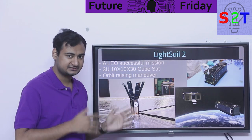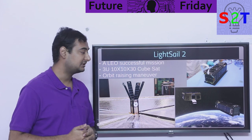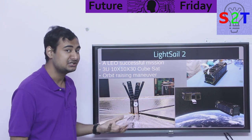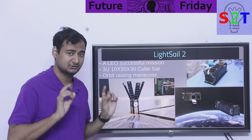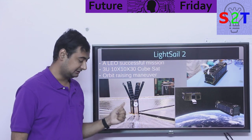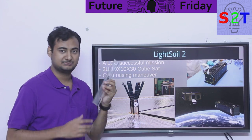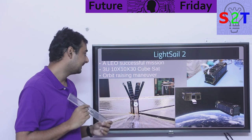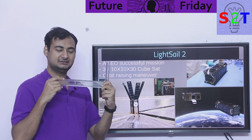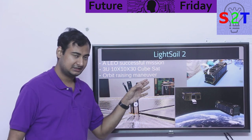LightSail 2 is a very interesting project. Light sail is a tested concept — we've been using it in deep space missions. But LightSail 2 is unique because it is, as far as I've found, the only successful low Earth orbit mission. Low Earth orbit is interesting because we send many satellites there, but they don't last due to drag and fall down. LightSail 2 was a 3U CubeSat — 10 cm by 10 cm by 30 cm, roughly the size of a large loaf of bread.